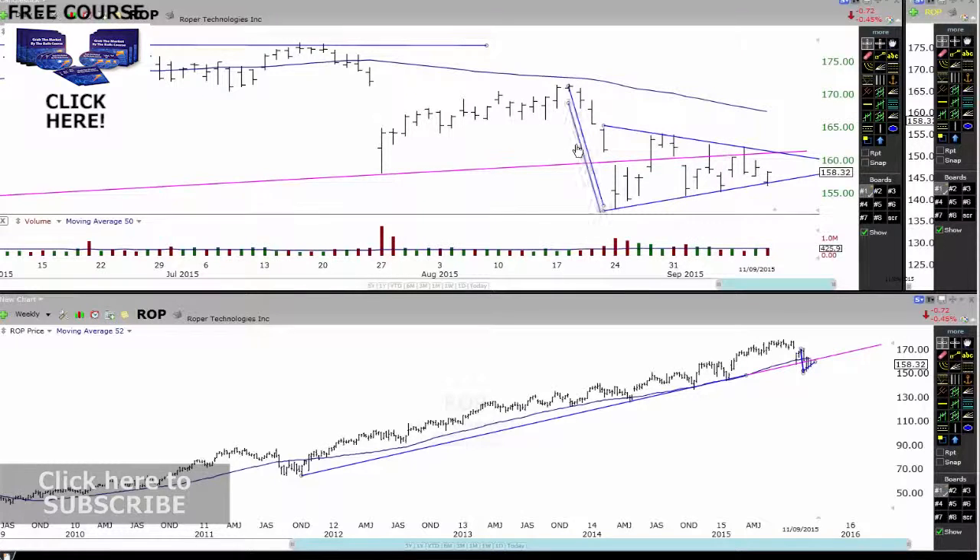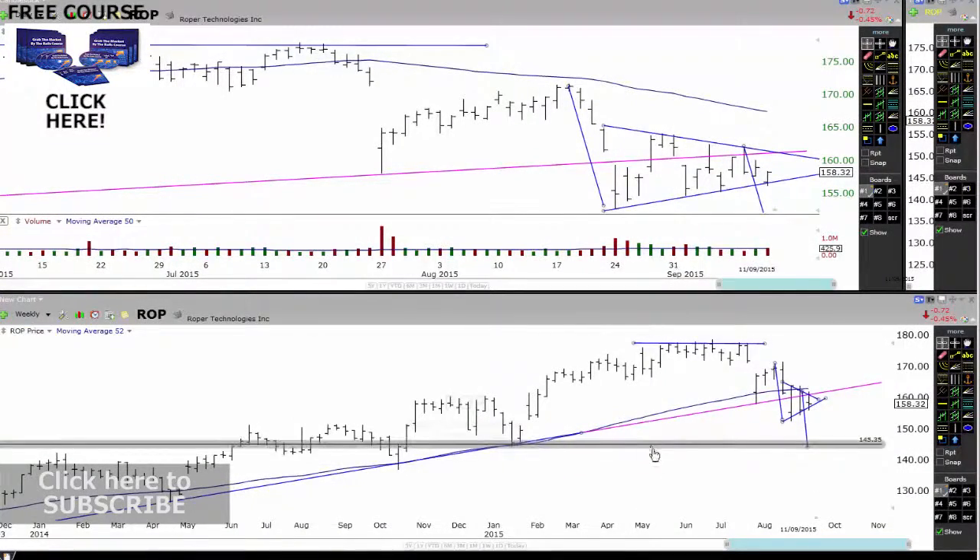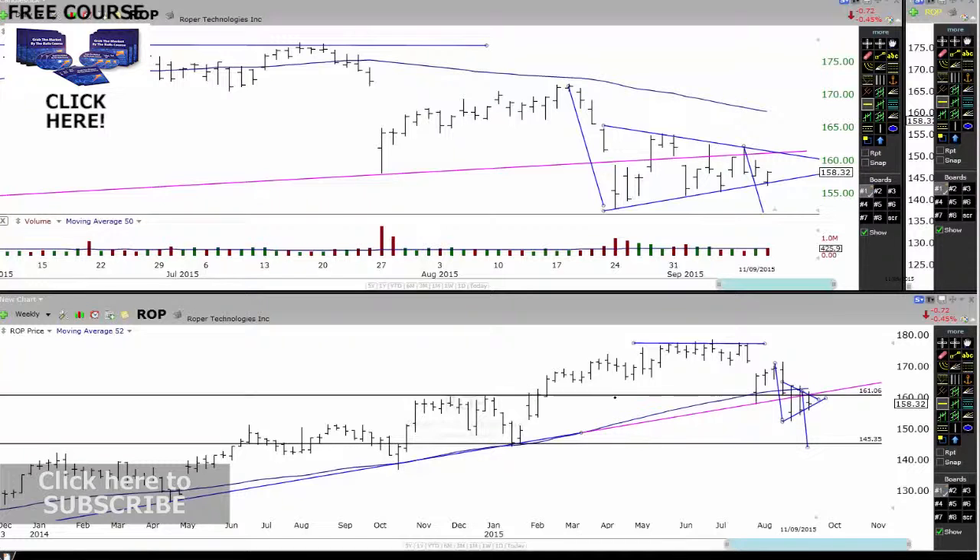If I create a parallel trend line from there to there — this is the exact same trend line extended out — and connect the little support line through there, X marks the spot. We can see this trend line down through here, with this trend line around about the 145 mark. That looks like a nice little target to the downside — about a 7% move. We're right now at this area of resistance. If we do get a nice breakdown, that could be another nice move coming down to around the 145 mark.